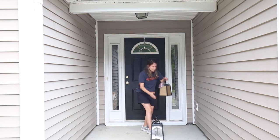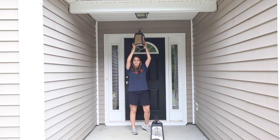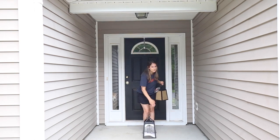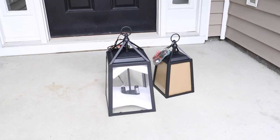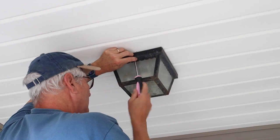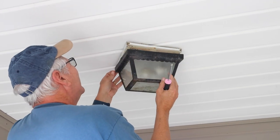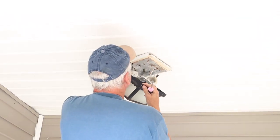After us both testing these lanterns out, I think we're going to go with the bigger one — I just really love how it looks scale-wise with the porch. Brandon's dad is here today to install the lantern for us. He's really great with all things electrical, so he is going to start by taking the old rusted-out light down and install the new lantern.